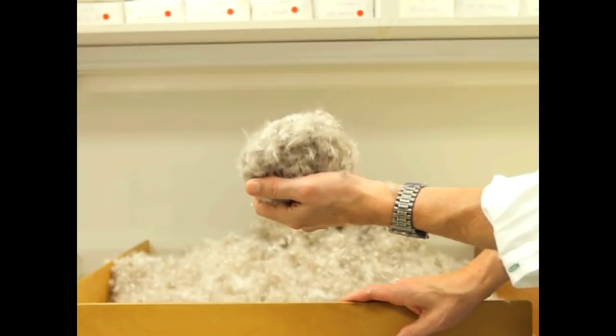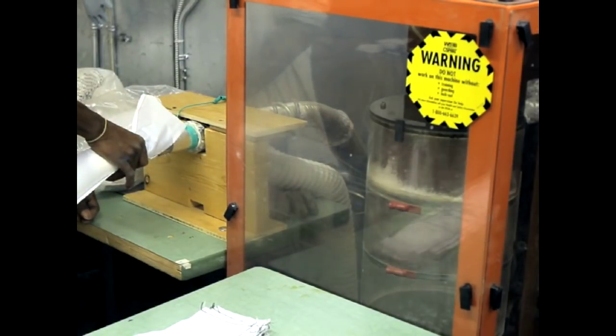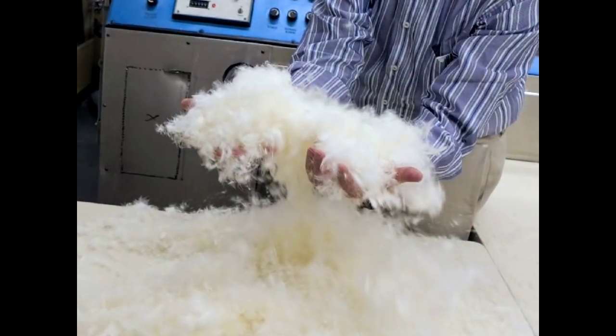This is a down jacket. They use Goose Down in it so it's incredibly warm. Down is also very breathable, so it adds an extra level of comfort.